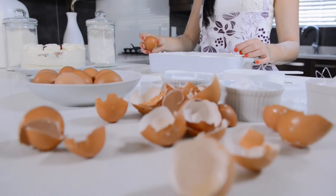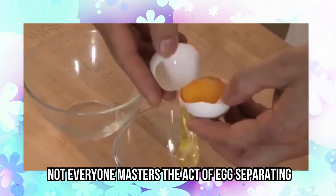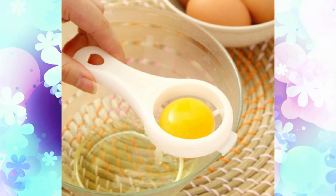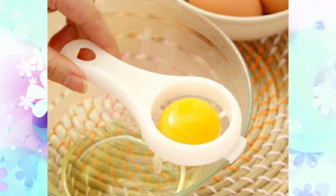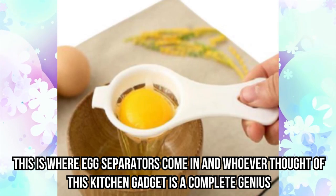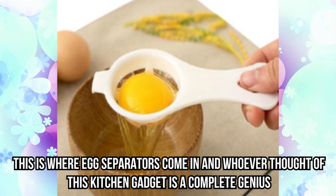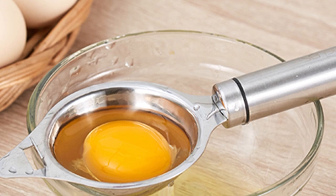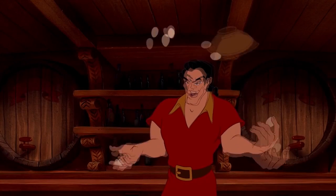Egg separator. Using eggs in the kitchen isn't always simple — not everyone masters the act of egg separating. It takes time and skill, and if you're cooking with kids, you're guaranteed a huge mess. This is where egg separators come in, and whoever thought of this kitchen gadget is a complete genius. The concept is simple: easily separate your egg yolks from whites without having to juggle them between two shells.